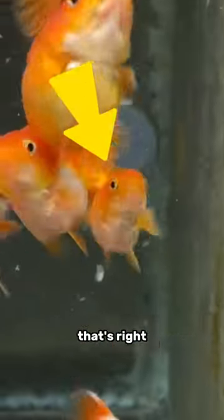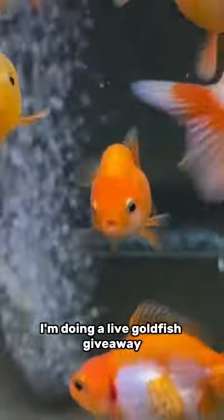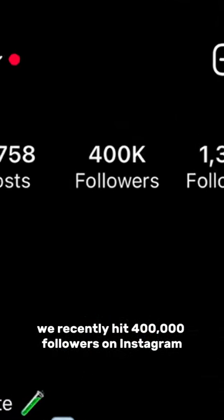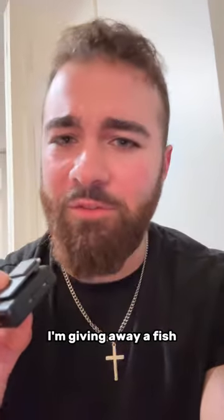I'm going to be giving away Little Jelly Bean. That's right, I'm doing a live goldfish giveaway. We recently hit 400,000 followers on Instagram, and to celebrate, I'm giving away a fish.